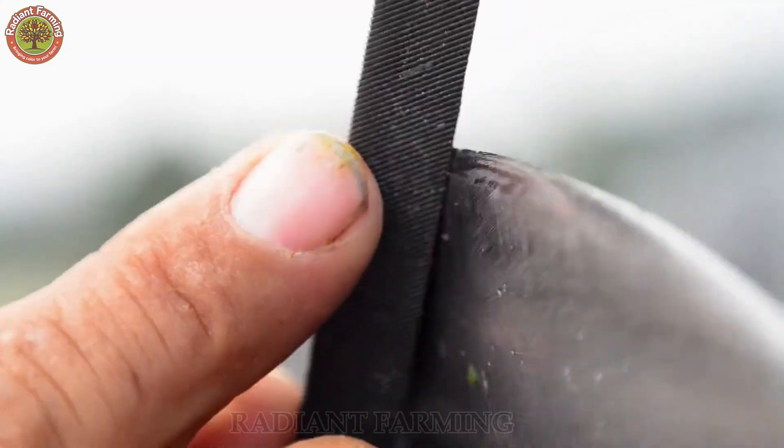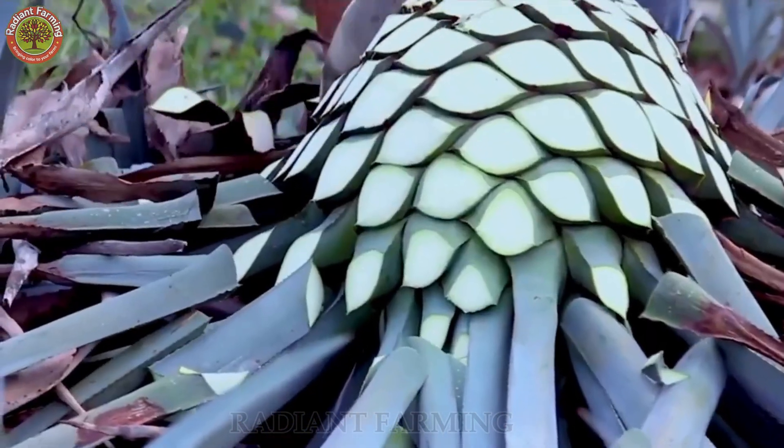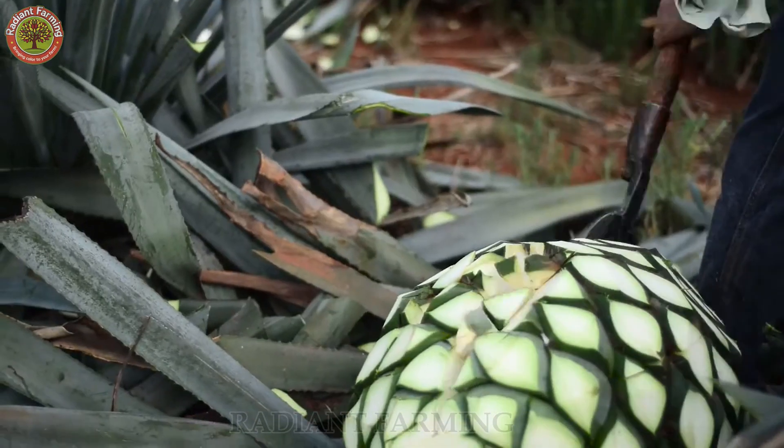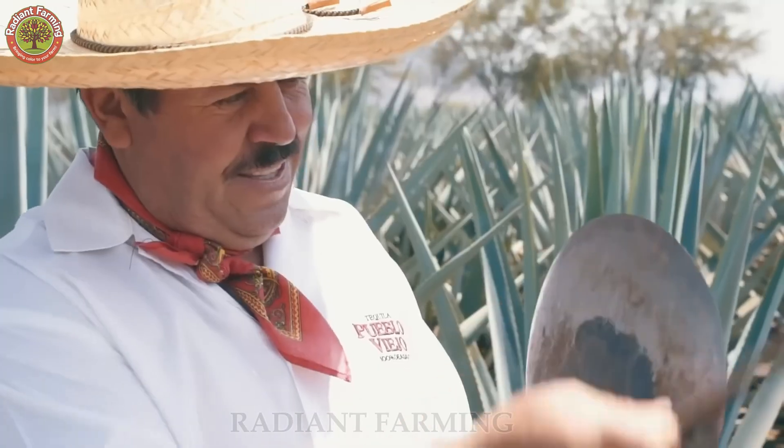Skilled workers known as jimadores are deeply connected to the agave plant through generations. They use a special tool called a coa to cut away the sharp leaves around the plant, leaving only the core filled with starch.